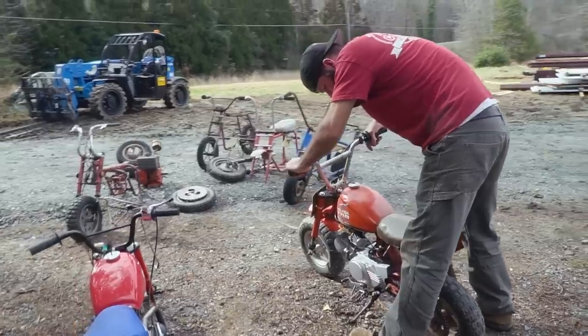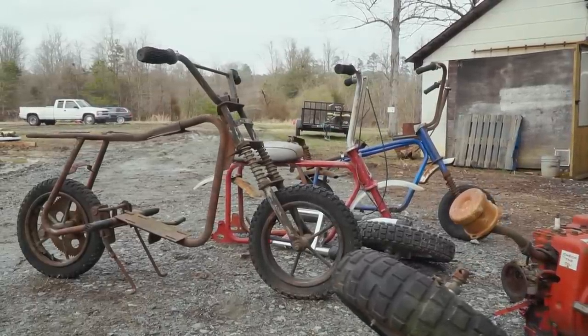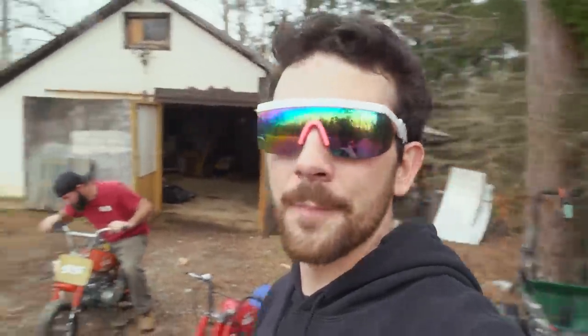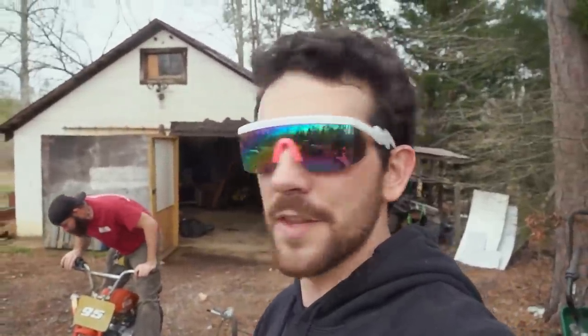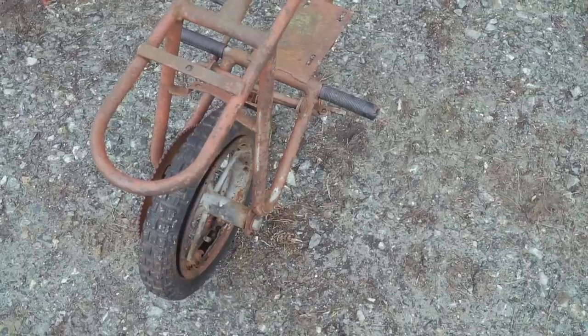So all six mini bikes are unloaded. We have all different years, all different makes, all different models in various states of disrepair. I've got this 1980 Z50R — it's the most complete. We're gonna see if it'll run right off the bat. Our goal in this episode: how many of these can we get to run? I'm gonna say two, because only two have engines.